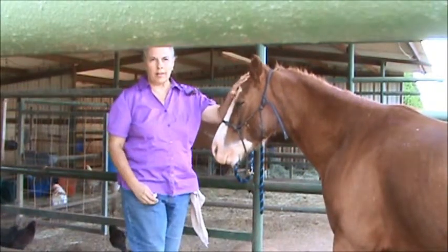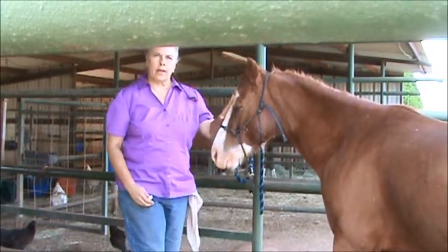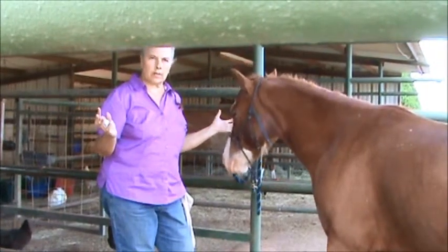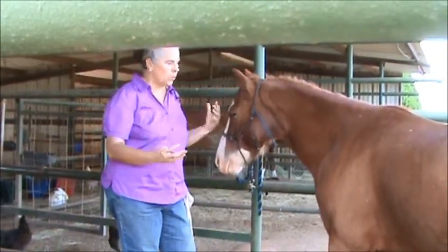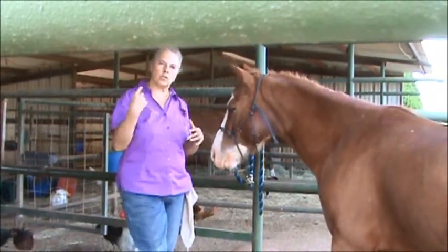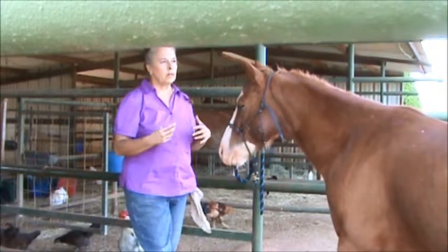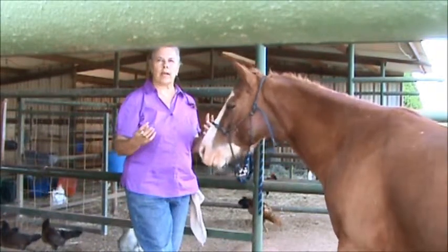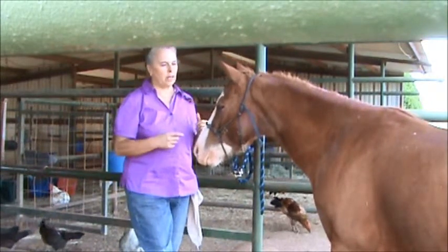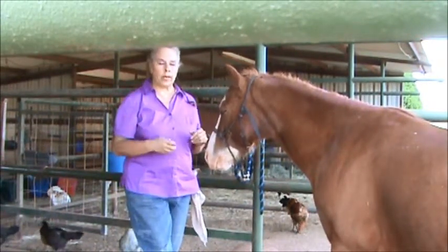This guy had poked his eye on something the other day. It was probably some piece of wire sticking out someplace. Because when they start rubbing, they'll make those wires get loose and sometimes they rotate around. So it's always a good idea to go around checking in the pasture, see if you can find that. I've looked, I haven't found anything so far, but go ahead and check.